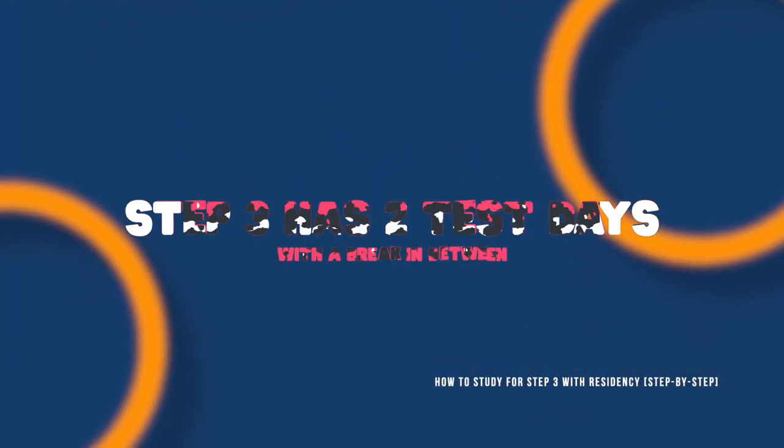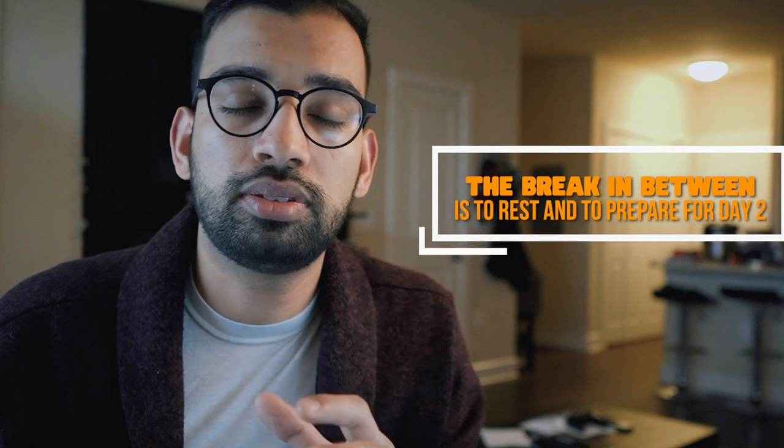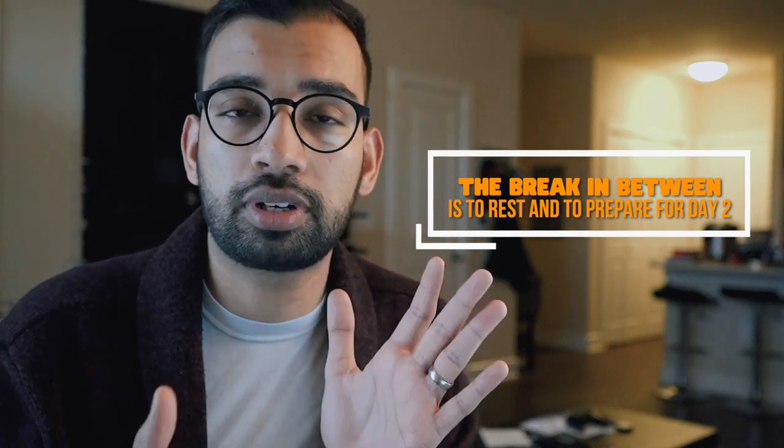The first thing is understanding that test day is two days. Most people will have a few days to a week between their two exam days — one for a mental break and two to study for the second part, which includes the clinical cases unique to Step 3. I personally took it over Thanksgiving weekend, taking it on a Saturday with my second part on Monday, giving me Sunday and Saturday evening off.